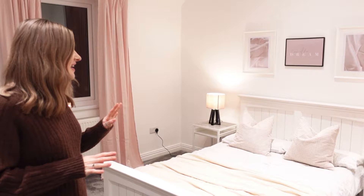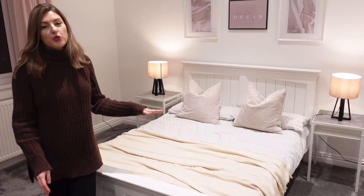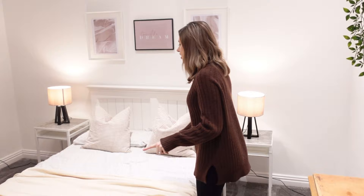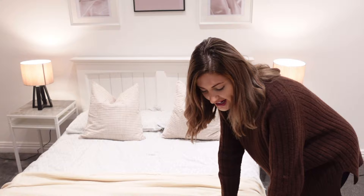Welcome to our spare room! As you walk in, you can see firstly the bed. The bed we've had quite a long time - it's probably about four or five years old and was actually from Dreams. It is just a wooden white bed. The bedding on it was actually from Sainsbury's, maybe a couple of years ago, so it's not new bedding - it's just a white with a grey pattern on it.